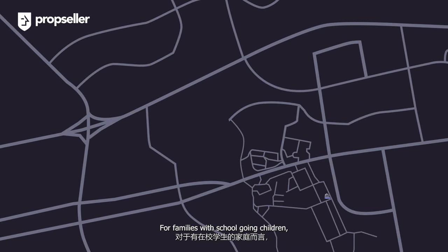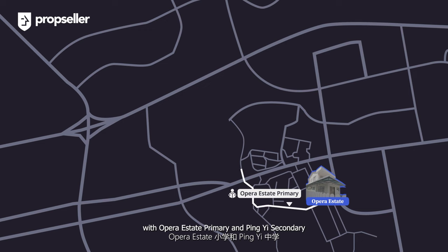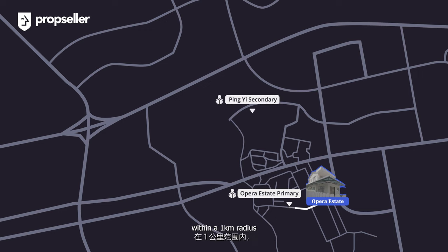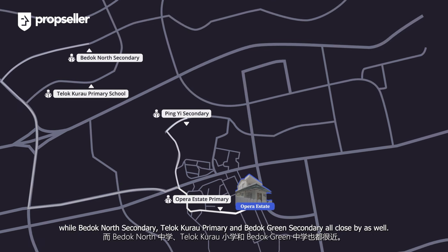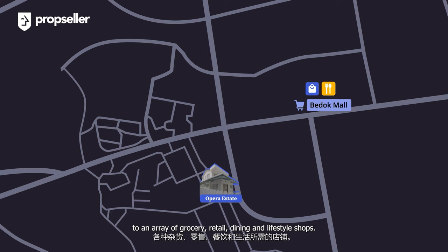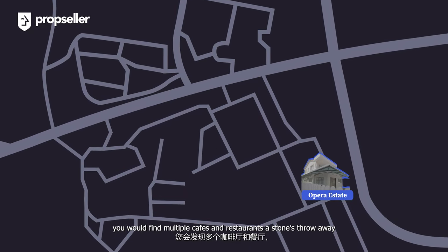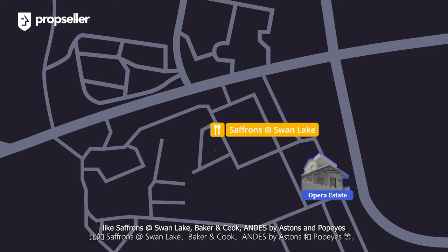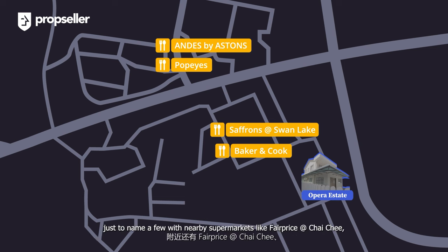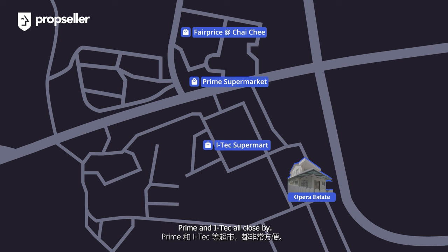For families with school-going children, there are multiple primary and secondary school options in the area, with Opera Estate Primary and Ping Yi Secondary within a 1km radius, while Bedok North Secondary, Telok Kurau Primary, and Bedok Green Secondary are all close by as well. Where access to amenities is concerned, Bedok Mall is a short 5-minute drive away with access to a wide array of grocery, retail, dining, and lifestyle shops. Closer to home, you would find multiple cafes and restaurants a stone's throw away, like Saffron's at Swan Lake, Bakers & Cook, Endless by Ashton, and Popeye's, just to name a few, with nearby supermarkets like FairPrice at Chai Chee, Prime, and HiTec all close by.